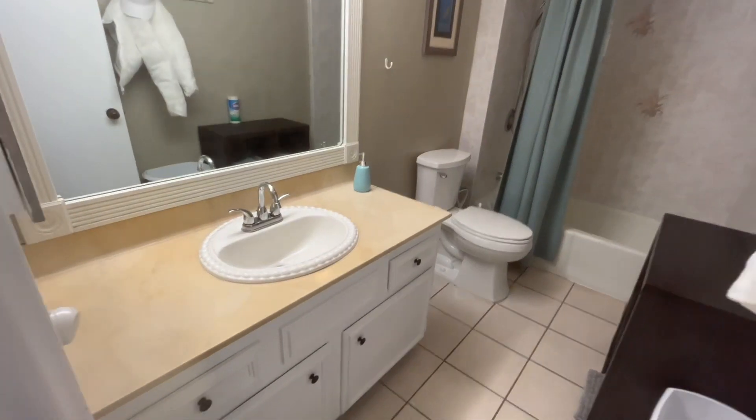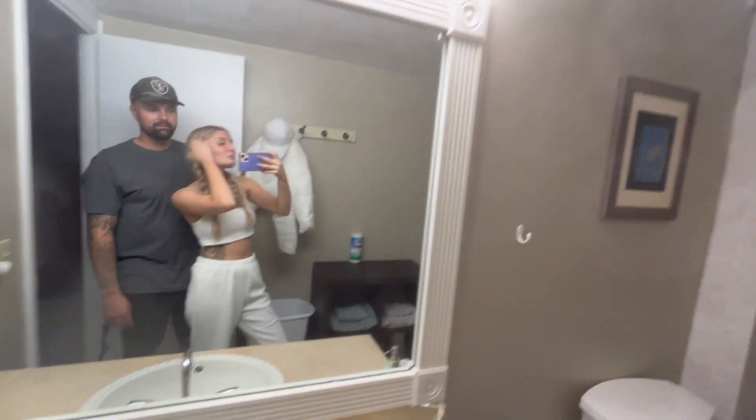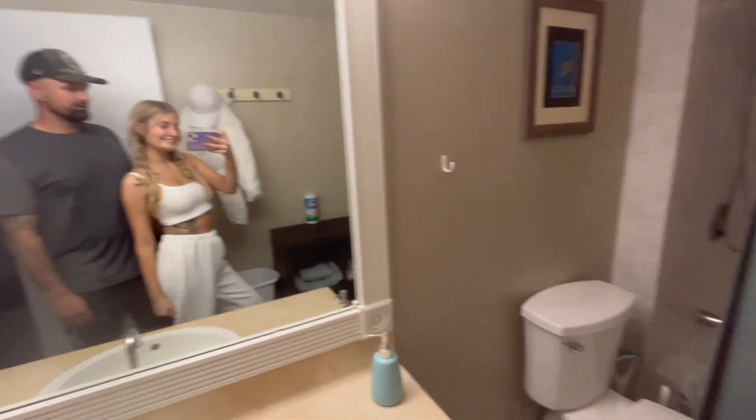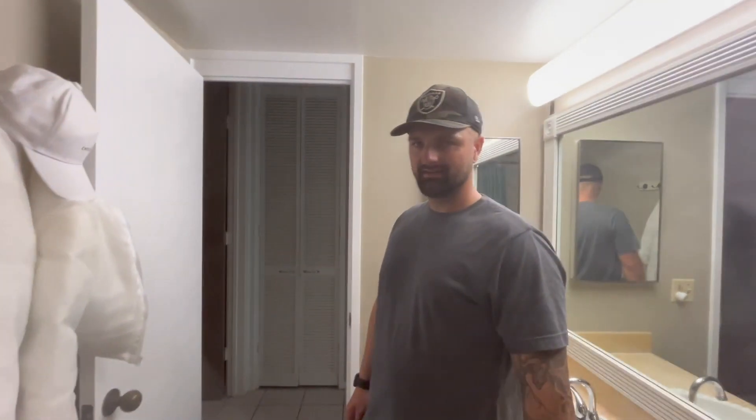Let's go right first. So right as you go to the right, there's this bathroom. Nice big mirror — we can go in there. Lots of space for towels, and look at this, even bathroom conditioner. Nice!